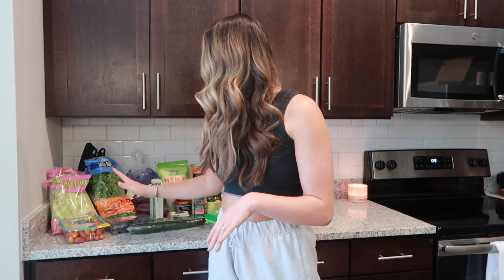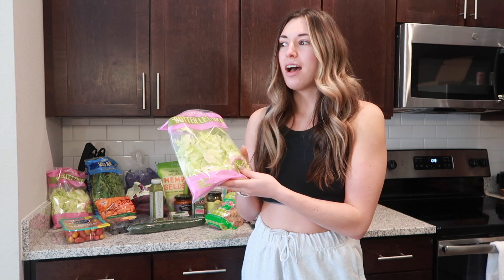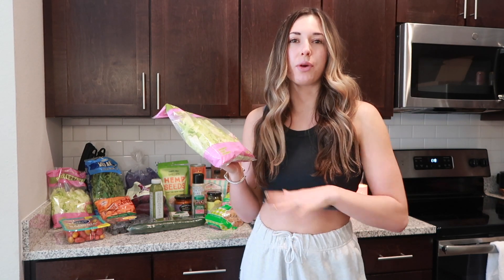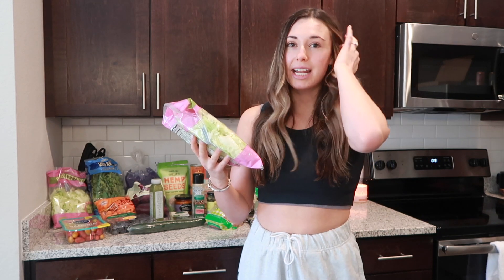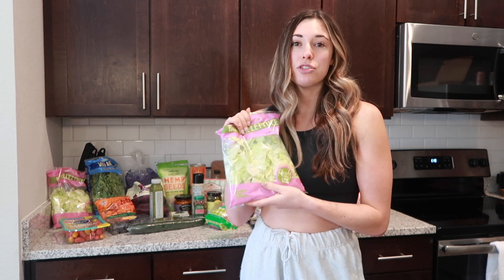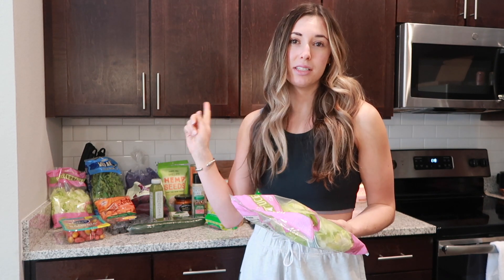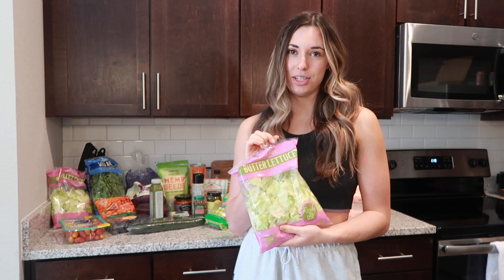I'll start off in the produce. I buy a lot of varieties of lettuce. I either use these in salads or in bowls. I've really been into making almost like nourish bowls — you build the bottom of the bowl with a bunch of lettuce and top it with rice, make it Mexican or Moroccan. Pretty much you can stock up on veggies and lettuce and still have it be extremely filling. I bought butter lettuce and arugula, and I also have spinach and romaine in the fridge.